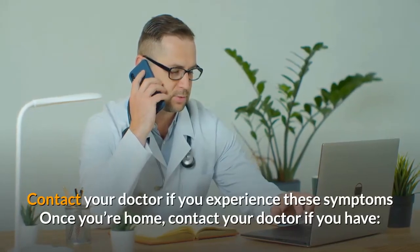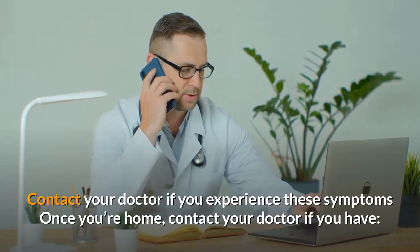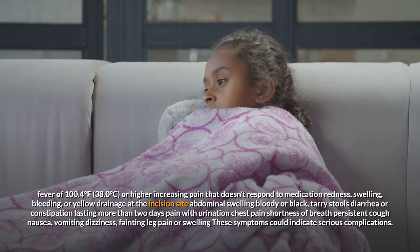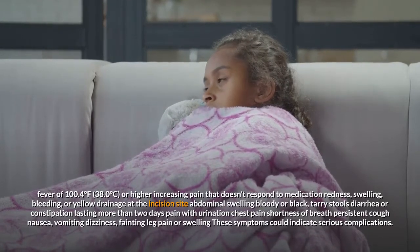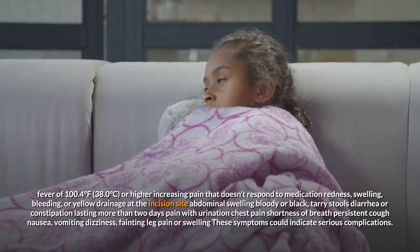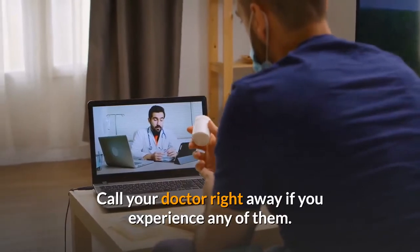Contact your doctor if you experience these symptoms once you're home: fever of 100.4 degrees Fahrenheit (38.0 degrees Celsius) or higher; increasing pain that doesn't respond to medication; redness, swelling, bleeding, or yellow drainage at the incision site; abdominal swelling; bloody or black, tarry stools; diarrhea or constipation lasting more than two days; pain with urination; chest pain; shortness of breath; persistent cough; nausea; vomiting; dizziness; fainting; or leg pain or swelling. These symptoms could indicate serious complications — call your doctor right away if you experience any of them.